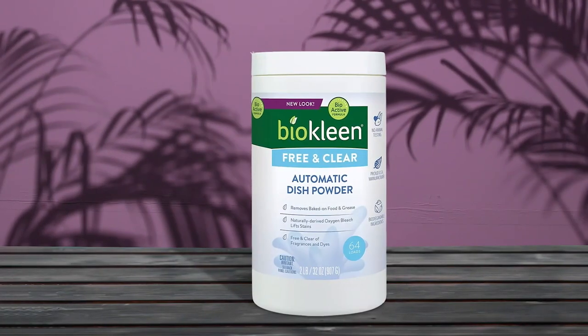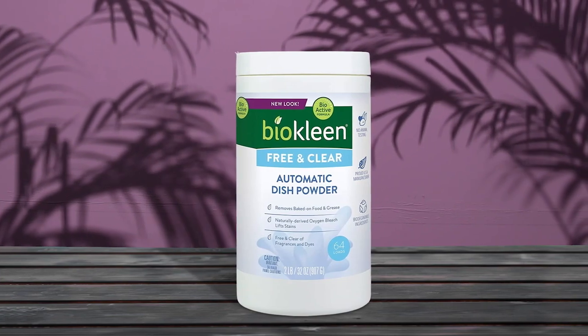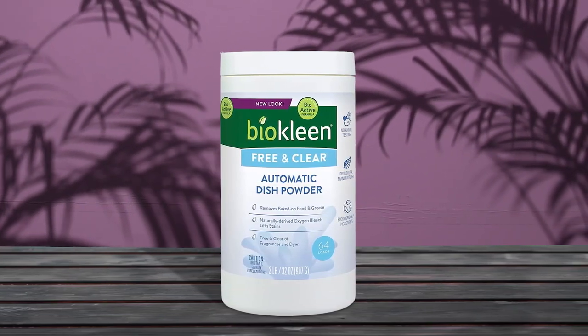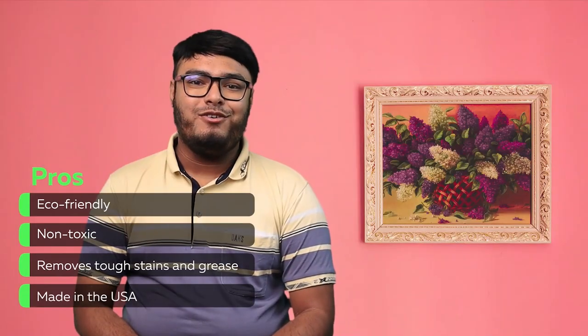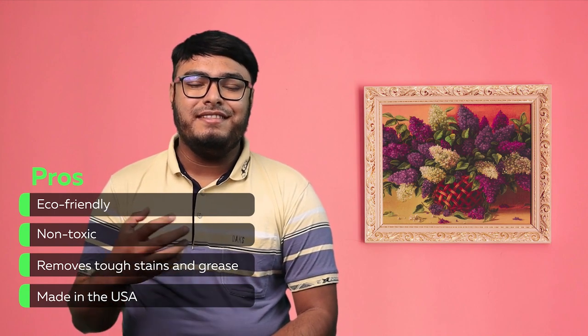BioClean Free and Clear dishwashing detergent is a great choice for anyone who wants to clean their dishes effectively while also protecting the environment. Pros: eco-friendly, non-toxic, removes tough stains and grease, and made in the USA.